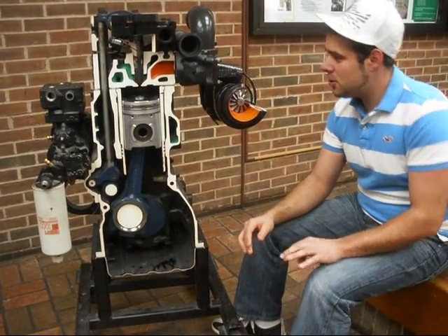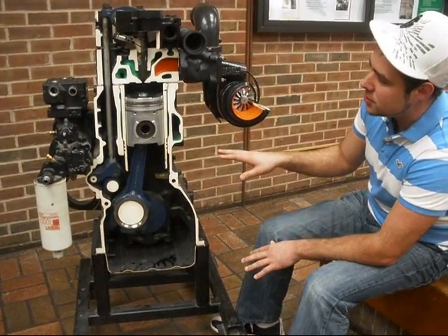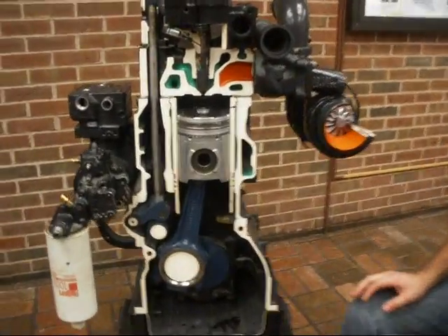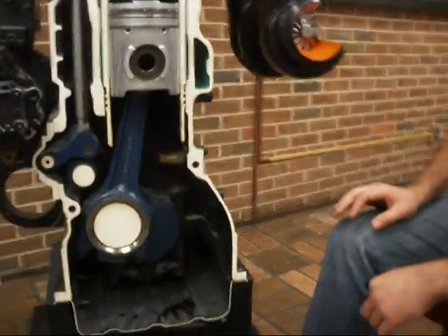We're here at Michigan Tech, and we stumbled upon this cutaway of a Cummins turbo diesel engine. So we figured we'd go ahead and show you the four-cycle engine and how it works.